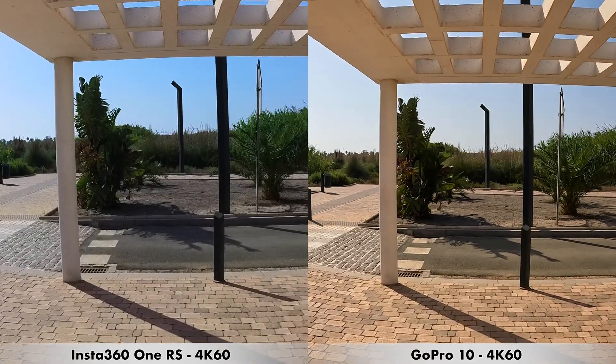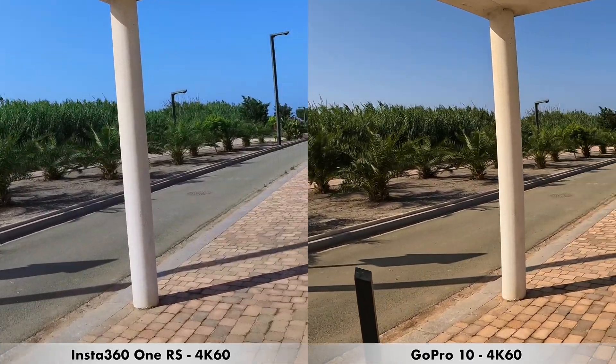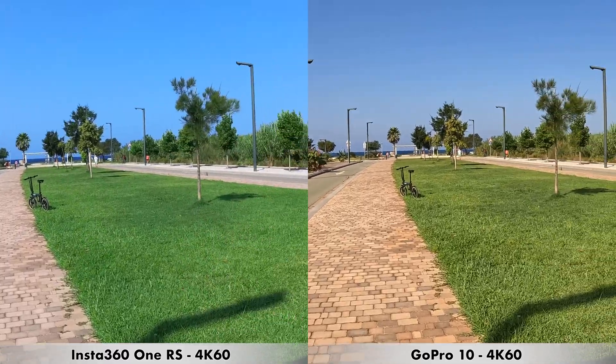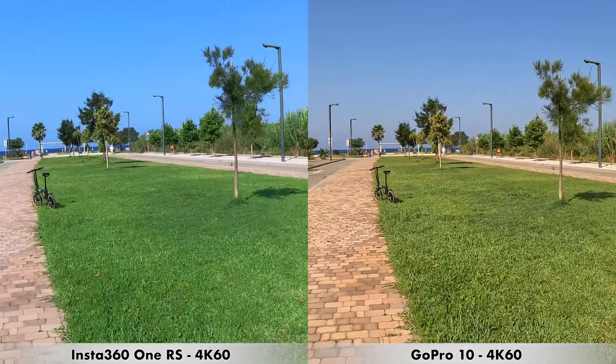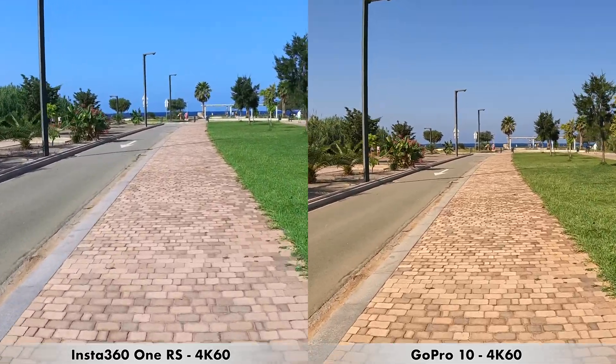I also wanted to show you how stabilization works when recording in 4K at 60 frames per second. We're going to do a bit of walking, I'll pan around slowly, and then start running after that, just so you can see how that works at 4K 60 frames per second.